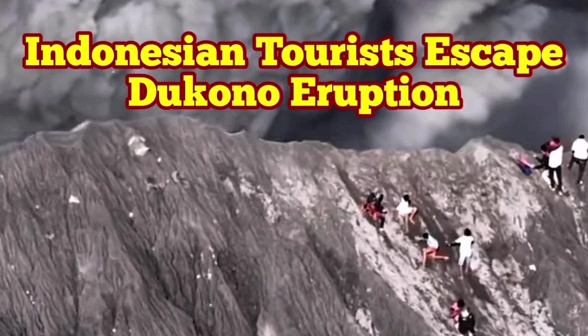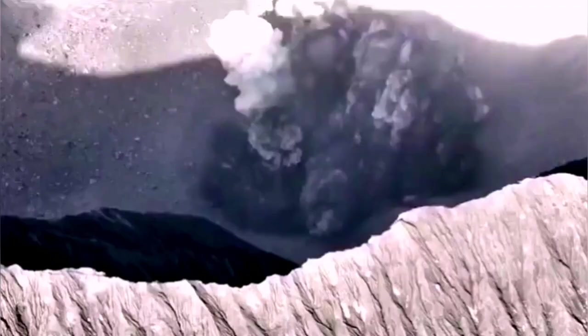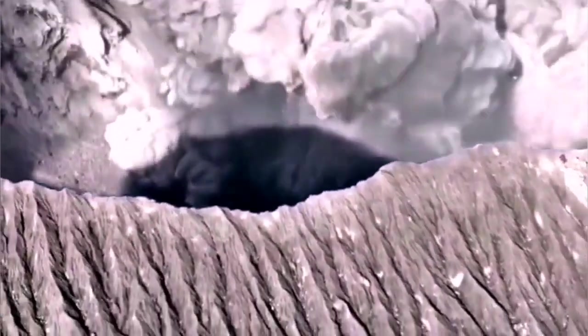A video has emerged which shows the Dukono volcano eruption and the people around the rim of the volcano trying to look down into the crater, and then this eruption happens. It has sound.